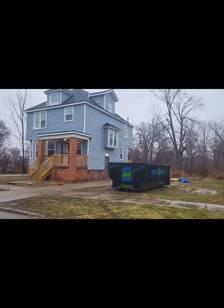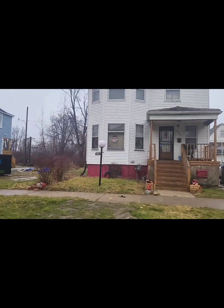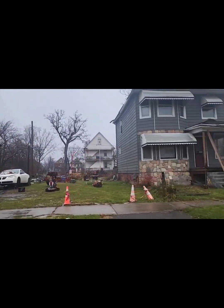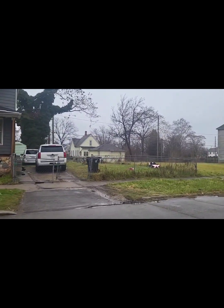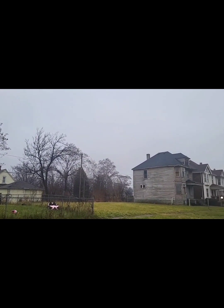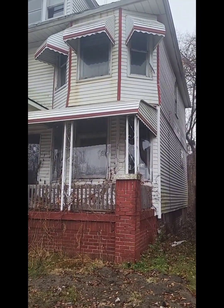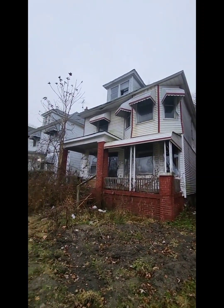There's a renovation going on at the house across the street. It's $29.71.